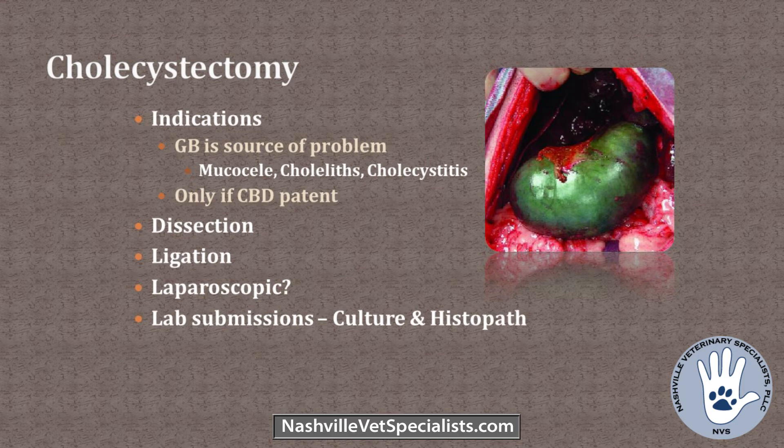By far the most common procedure is a cholecystectomy — removing the gallbladder when it's the source of the problem, as with mucoceles, gallstones, or cholecystitis. You can only remove the gallbladder if the common bile duct is patent. You must ensure bile can still get from the liver to the intestines. Laparoscopic cholecystectomy has been emerging over the past five to ten years, but requires early cases with no obstruction, no adhesions, and no leakage — unfortunately, that's not the presentation we usually see.